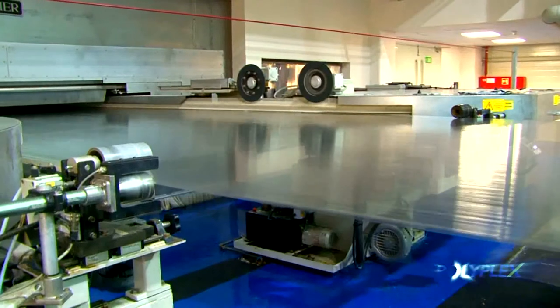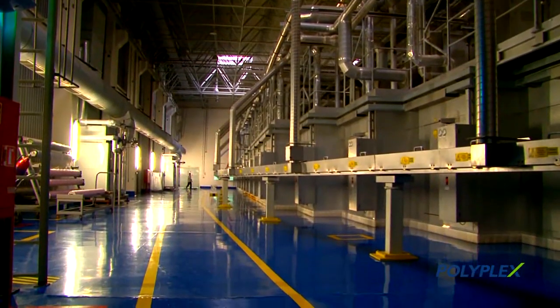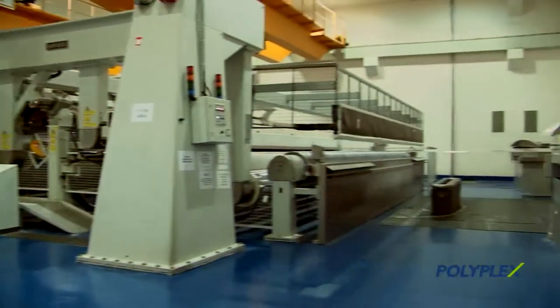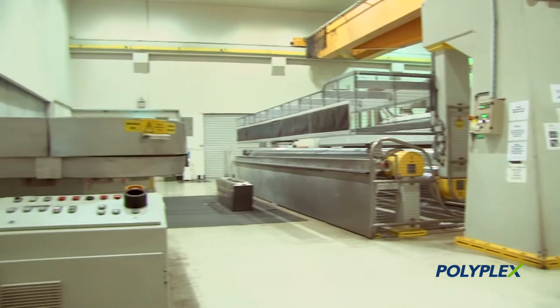With a recent announcement of a third line, which is planned to be commissioned in 2011, this will without question make Polyplex Europa the largest polyester film producer in Europe, supplying over 700 customers in 60 countries.